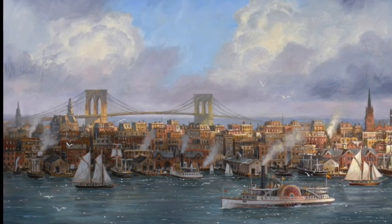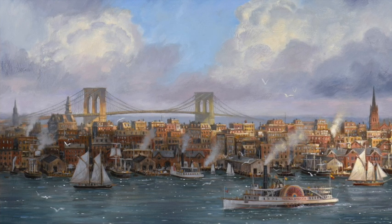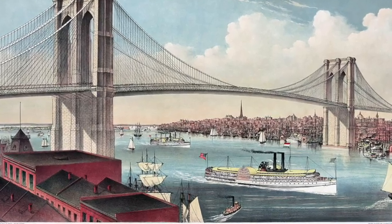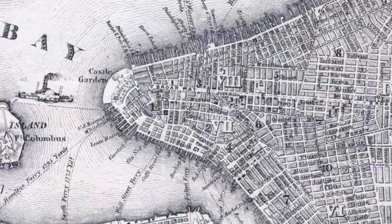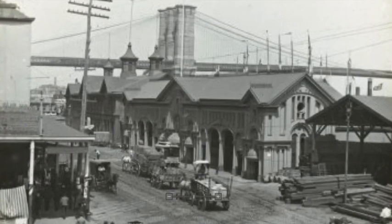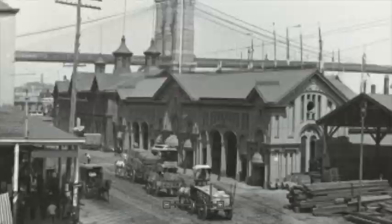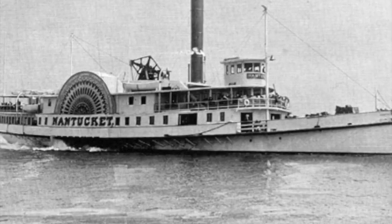I do an awful lot of research to create a painting like this. It starts with old prints — these old bird's-eye views seem to show every building in Manhattan — old maps, lots of old photos of New York, the buildings themselves, as well as a lot of maritime research.